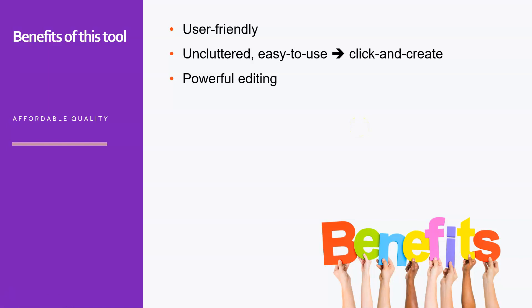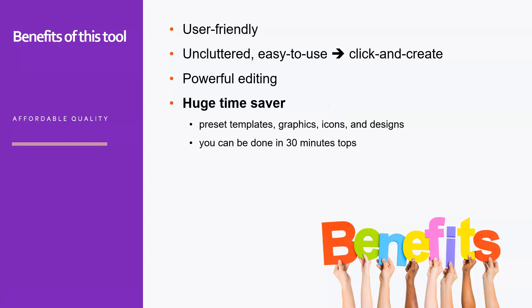Although it's easy and has a very nice user interface, it still has powerful editing options so you can create the logo exactly to your liking. Since we are in the Productivity Secrets training series, it's important that it is a huge time saver — you have templates, graphics, icons, and designs. In a couple of minutes you will have your logo, and with a bit of editing I would say maybe 30 minutes tops. And again, it's very affordable.